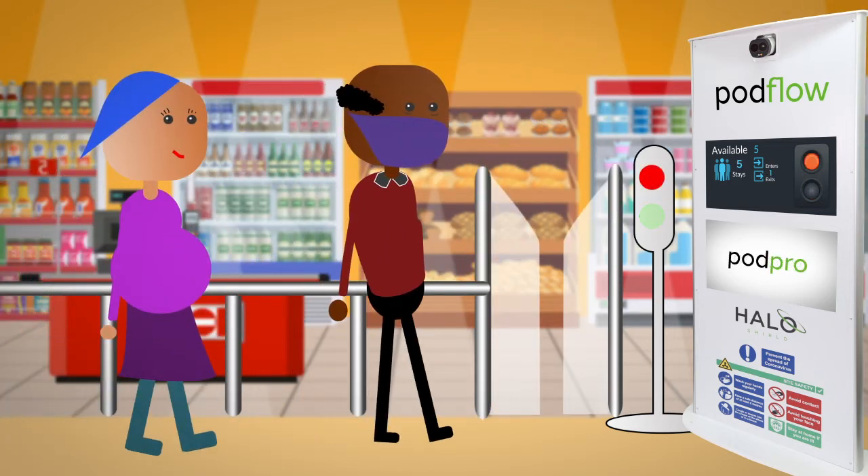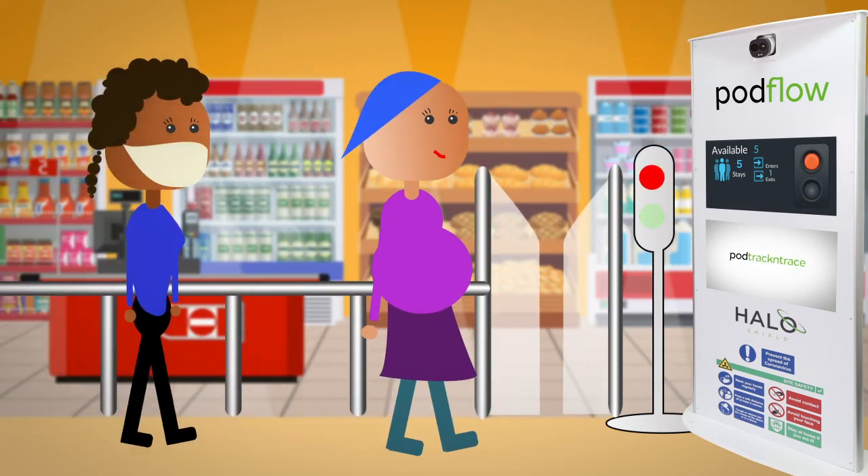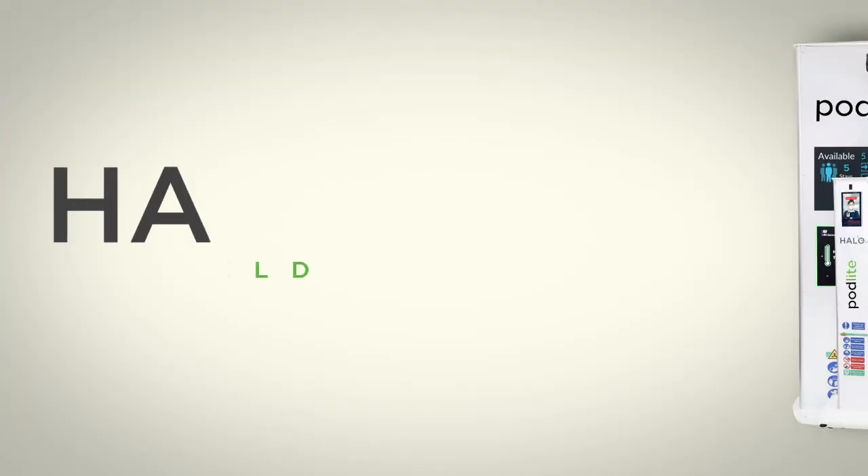Podflow can also provide digital advertising and has the option of detecting persons who are entering without a mask. The system is simple to use, unobtrusive and easy for members of the public to understand, whilst being exceptionally cost effective.